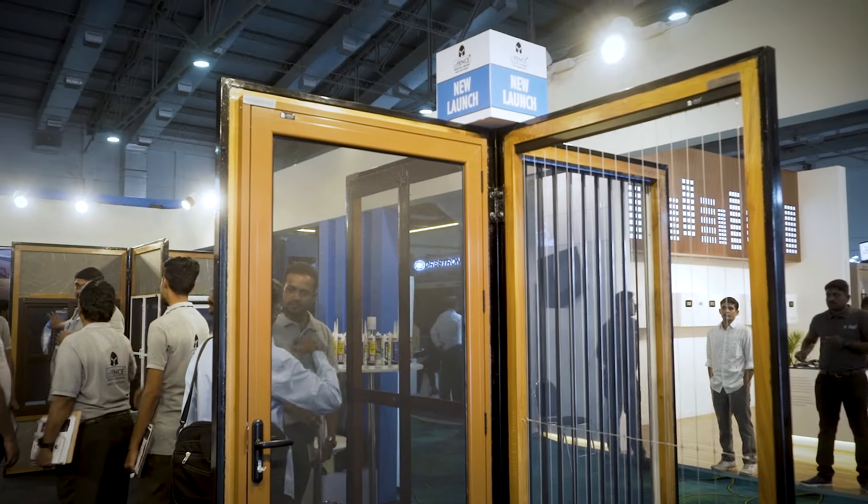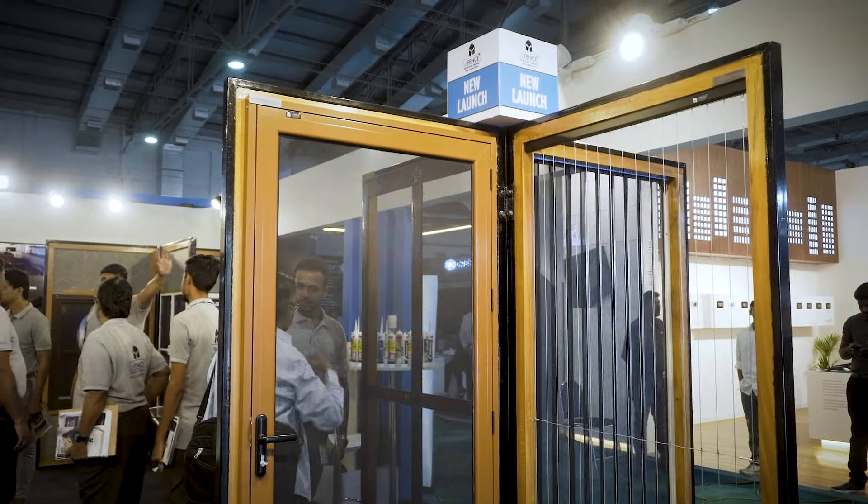At KV, we launch new products every year. This year we have designed a series of products and launched them at Building Deck 2024. So this is the first product — it's a security door.